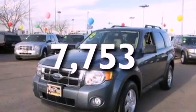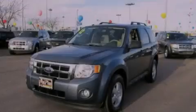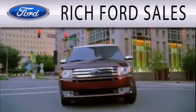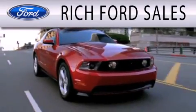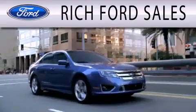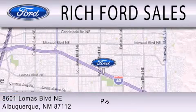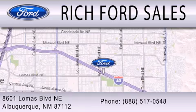We hope you found this video informative. Please contact us today. Rich Ford Sales is dedicated to doing everything possible to ensure that the experience you have selecting your next vehicle is as pleasant as possible. We are located at 8601 Lomas Boulevard Northeast in Albuquerque.